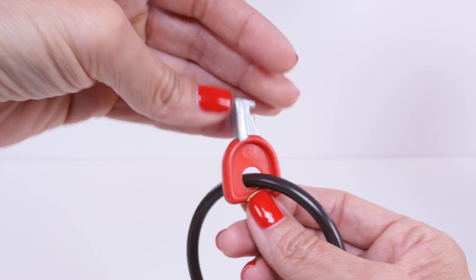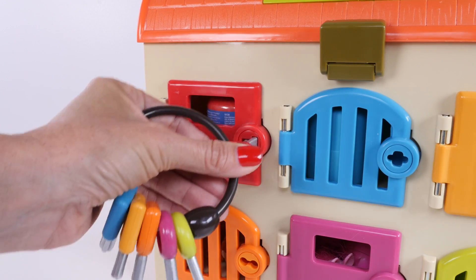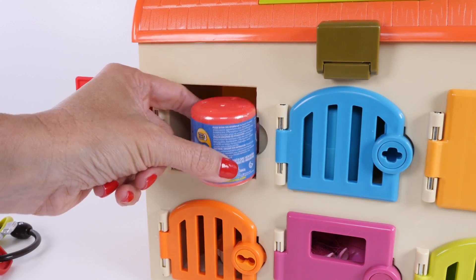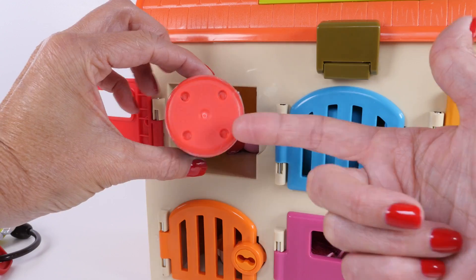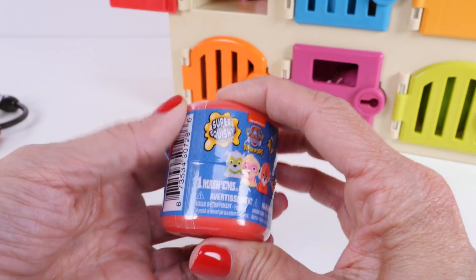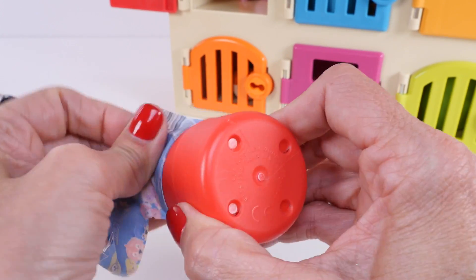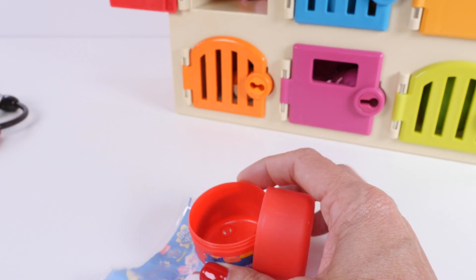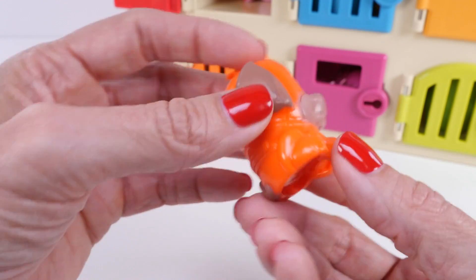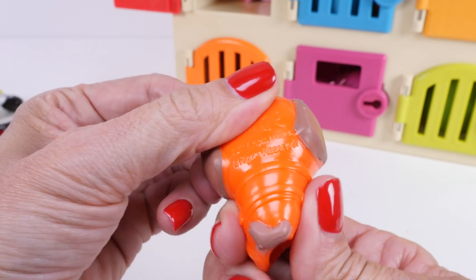Let's use the red key to open the red door. I'm excited to see what's inside. It's a red container. It's a Paw Patrol Mashems. Let's open it up and see which character we get. Whoa! It would have been neat if we got Marshall because Marshall is red, but we didn't. We got Zuma, and Zuma is orange.